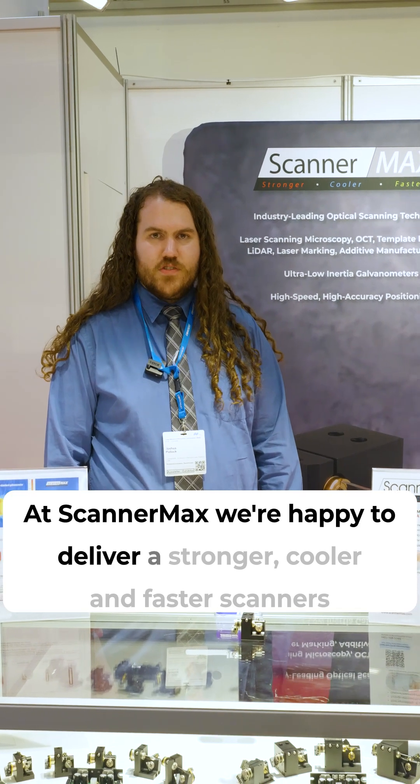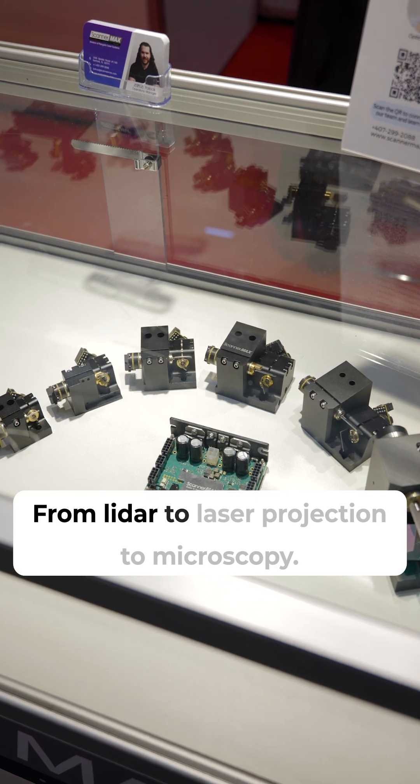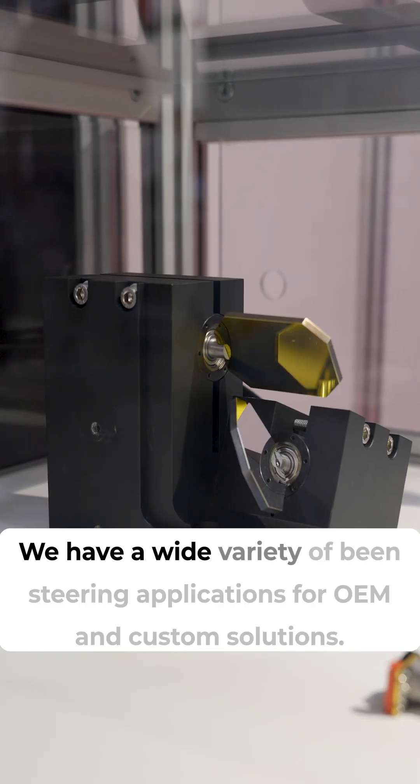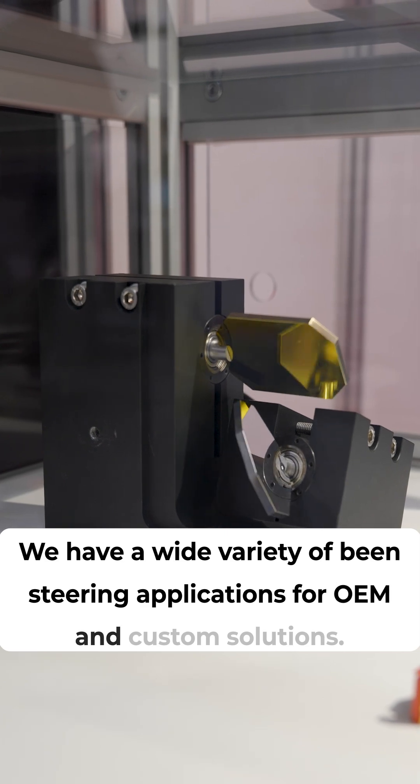Thank you, Victor. At Scannermax we're happy to deliver stronger, cooler and faster scanners for a wide variety of applications — from LiDAR to laser projection to microscopy. We have a wide variety of beam steering applications for OEM and custom solutions.